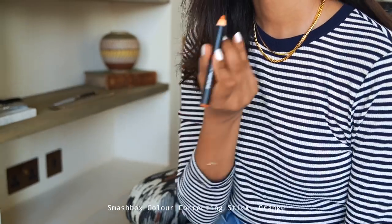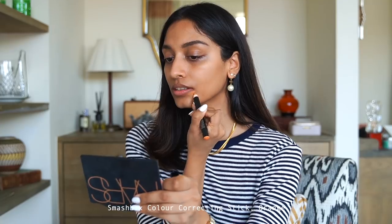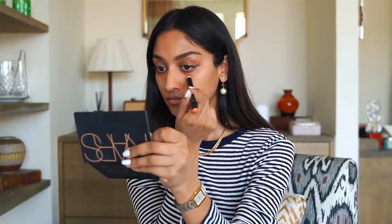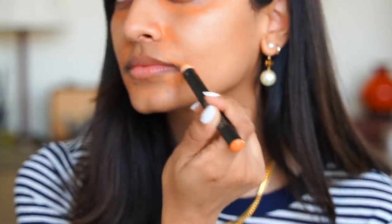I have a little bit of discoloration around my skin, so I'm taking the Smashbox color correcting stick in orange and I'm going to neutralize those areas. I'm applying it around my mouth and under my eyes — basically anywhere where there is a darker patch — and I'm lightly blending it in but not completely.